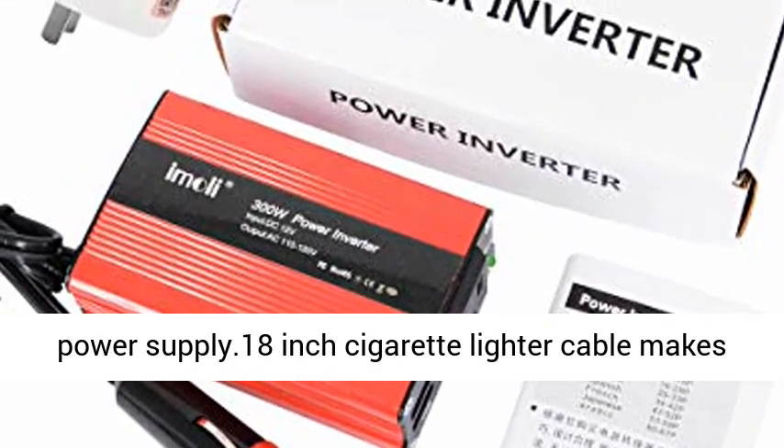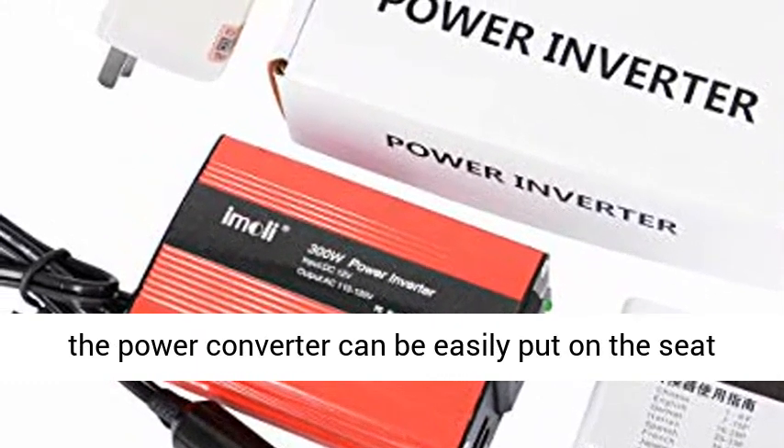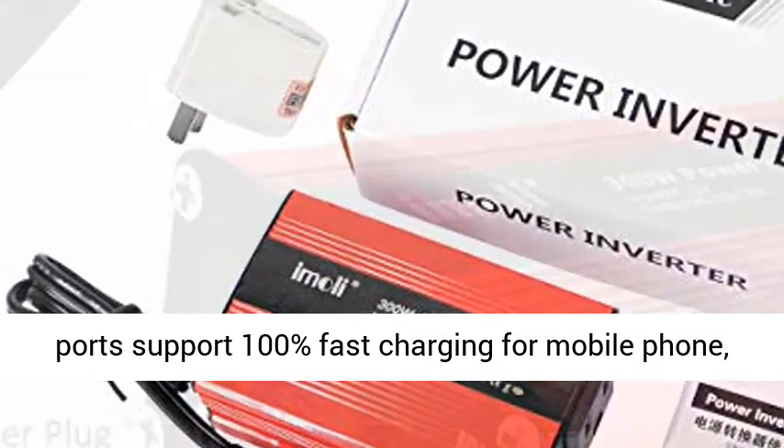Ideal for home, travel, outdoor, and camping. Also can serve as an emergency power supply. The 18-inch cigarette lighter cable makes the power converter easy to place on the seat for use.